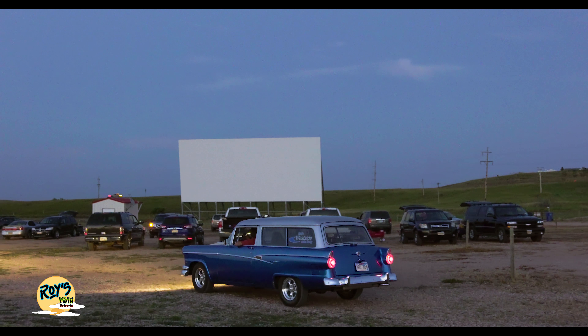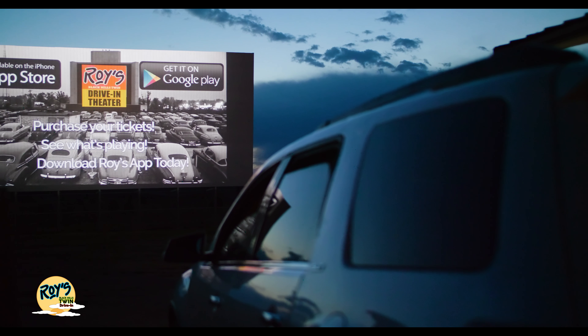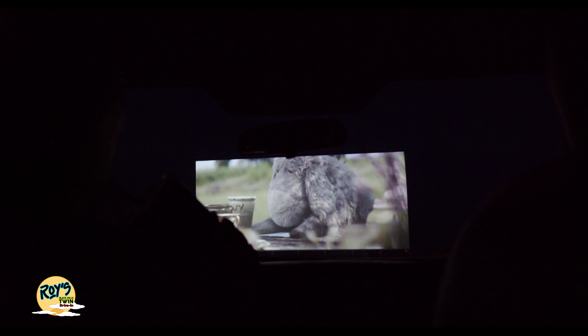Drive back in time to Roy's Black Hills Twin Drive-In. This first outdoor all-digital cinema experience gives you the choice between two 80-foot wide screens, both equipped with the 4K digital illuminated projection system.